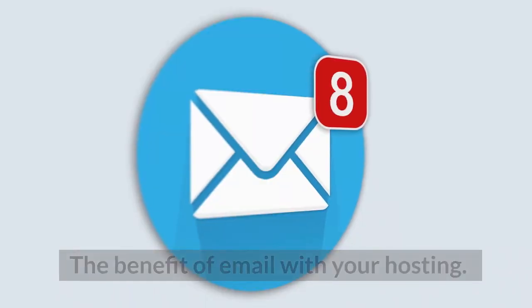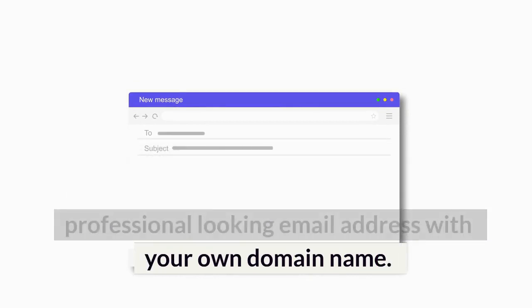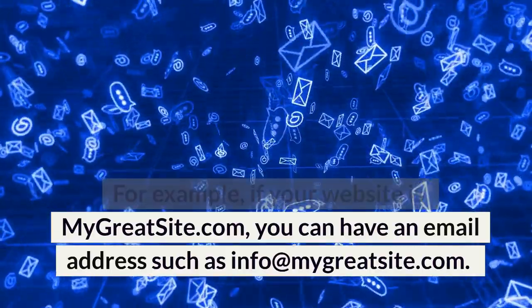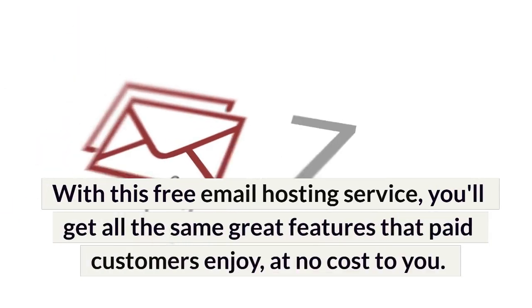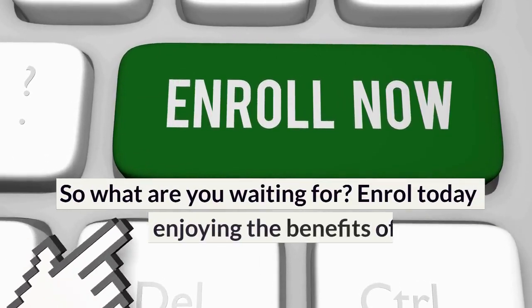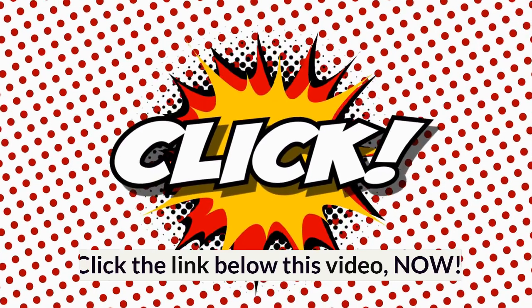The benefit of email with your hosting: one of the best benefits is that it allows you to have a professional-looking email address with your own domain name. For example, if your website is mygreatsite.com, you can have an email address such as info@mygreatsite.com. This looks much more professional than a standard generic Gmail or Yahoo email. With this free email hosting service, you'll get all the same great features that paid customers enjoy at no cost to you. That's right, the best free web hosting and domain email comes with all the bells and whistles that paid customers enjoy. So what are you waiting for? Enroll today and start enjoying the benefits of the best free web hosting for students. Click the link below this video now.